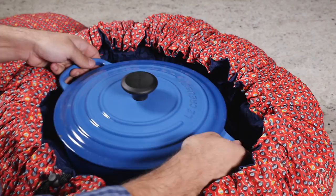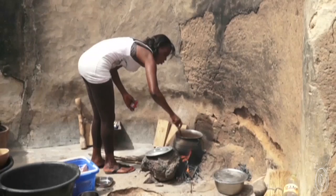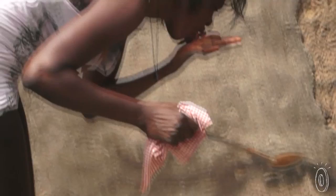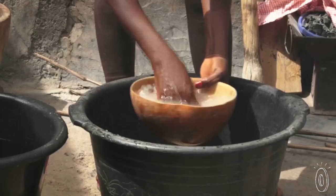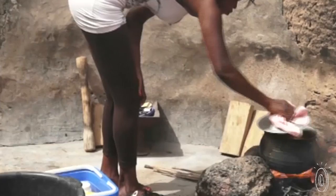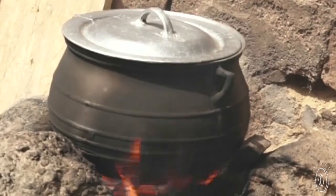Before inventing Wonder Bag, South African-based maker Sarah Collins was leading community-based initiatives to help women in rural Johannesburg support themselves. Collecting firewood for cooking was a major socioeconomic, health, and environmental issue. It takes a huge amount of time for women and their children to gather the wood, and cooking indoors over a fire can cause many illnesses.